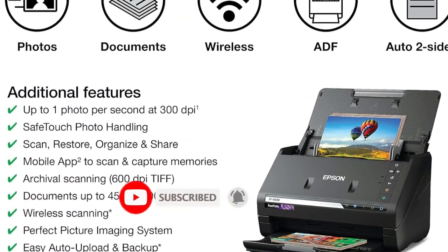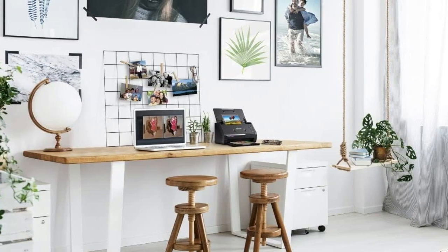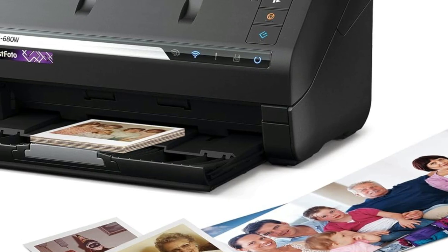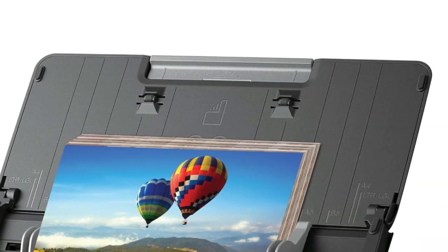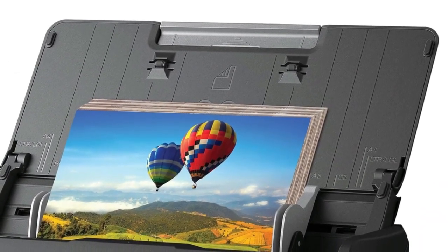It automatically detects borders, straightens, crops, and enhances images for quality results without the hassle. Dust removal and fade restoration further optimize your scans. Connecting via USB 3.0 or Wi-Fi, the FF680W enables simple sharing to the cloud or between devices, sending scans directly to Google Drive, Dropbox, Evernote, and more for streamlined archiving.